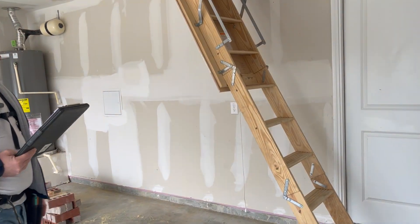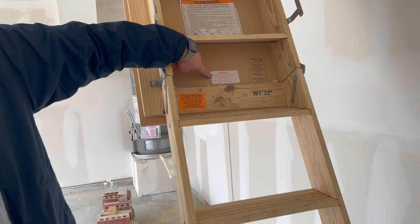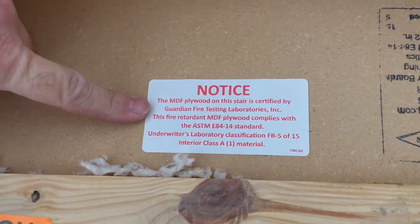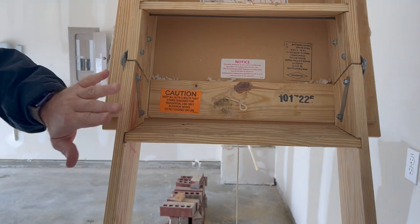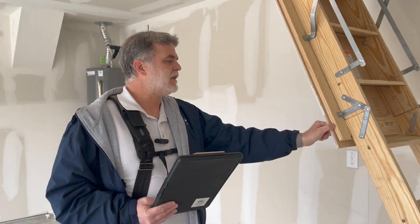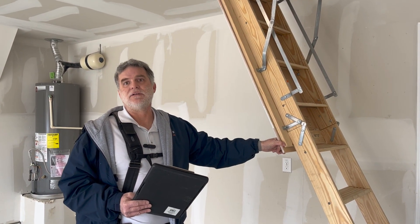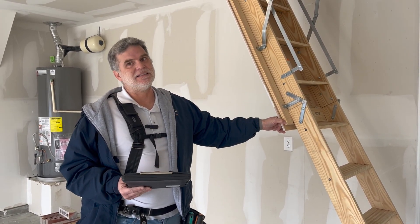What do we mean by fire rated? We're looking for a label like this one — this is a sample. Some labels might be different, but this label explains that this cover right here — not the ladder itself, but the cover — is fire rated. The builder said the attic access does not need to be fire rated because he looked it up in the code and the code doesn't say anything about attic access being fire rated.